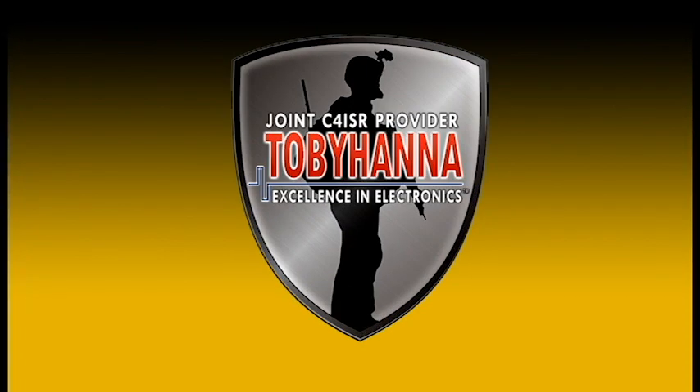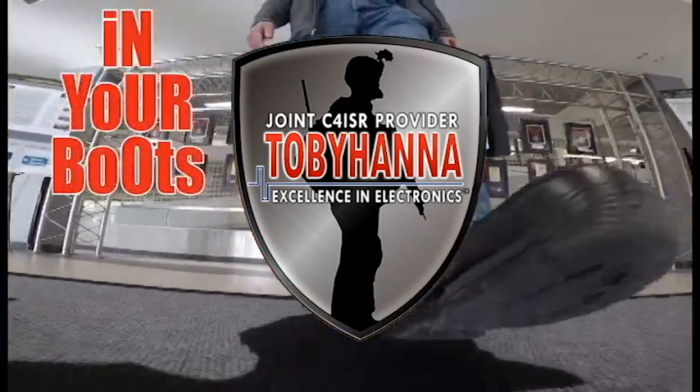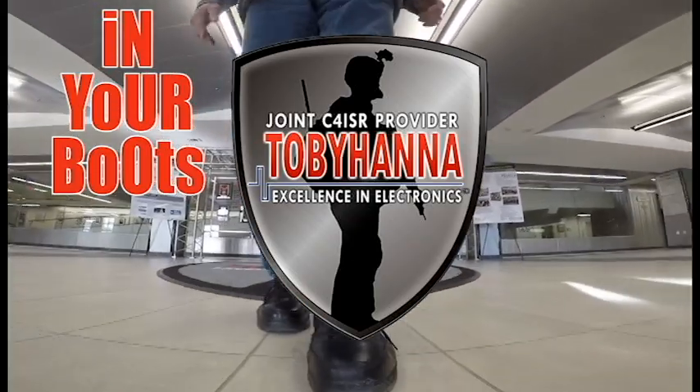Good day, Team Toby Hanna. It is time for In Your Boots, brought to you by the Public Affairs Office as a Toby 2020 initiative. Senior Depot leaders will be going to work in your boots to promote the work you do every day to contribute to Army readiness.